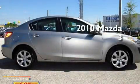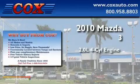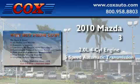This is a 2010 Mazda 3. It features a 2.0-liter 4-cylinder engine and a 5-speed automatic transmission.